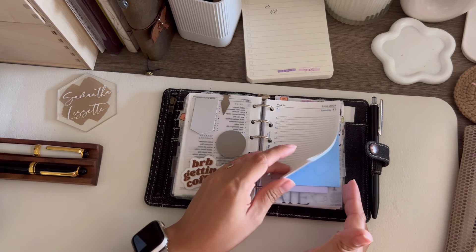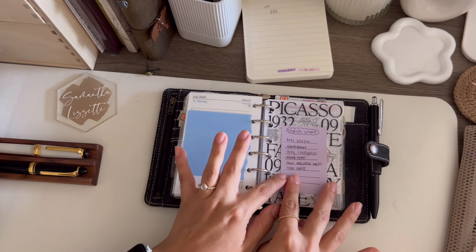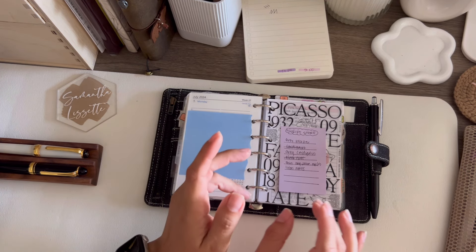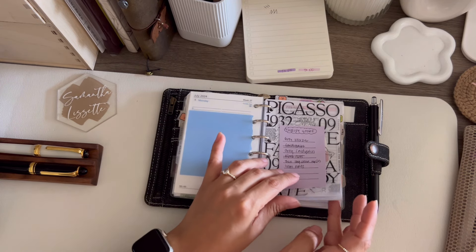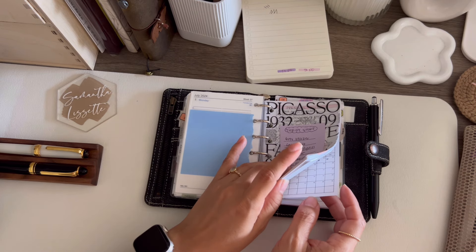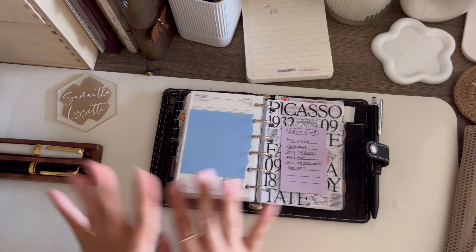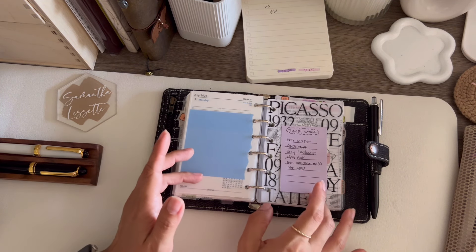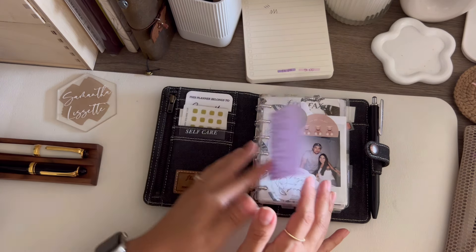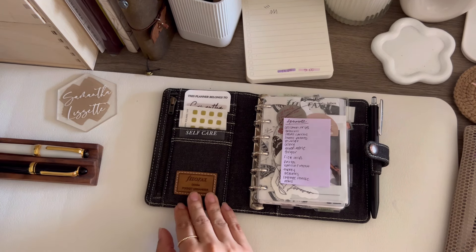I also made this little list from a thrift store find — I got this idea from Sleepy Notes Club. If you don't follow her, her aesthetic and planning are incredible and she goes into great detail in her videos. I think that's pretty much it — if you have any questions let me know, and if there's something you want to see in particular, comment below. For the most part, everything in my previous flip is still accurate.